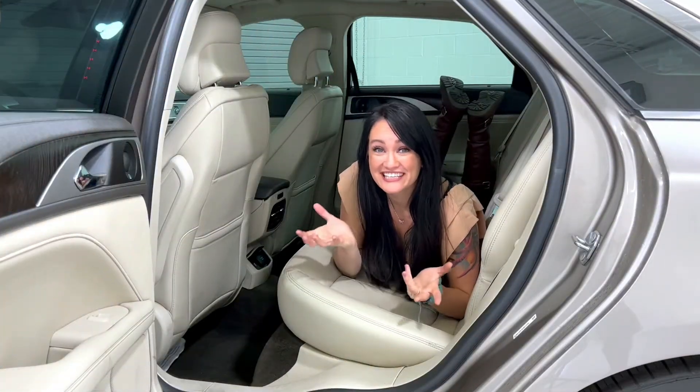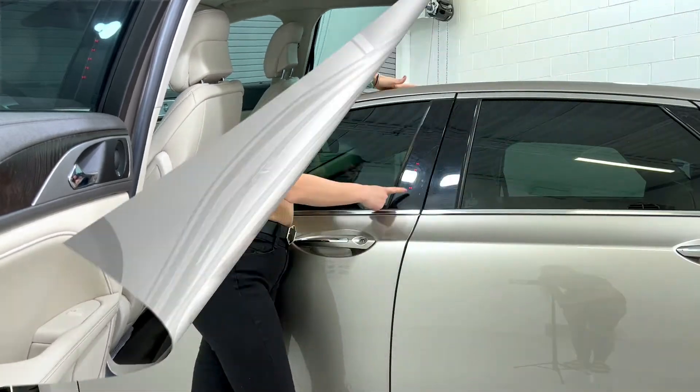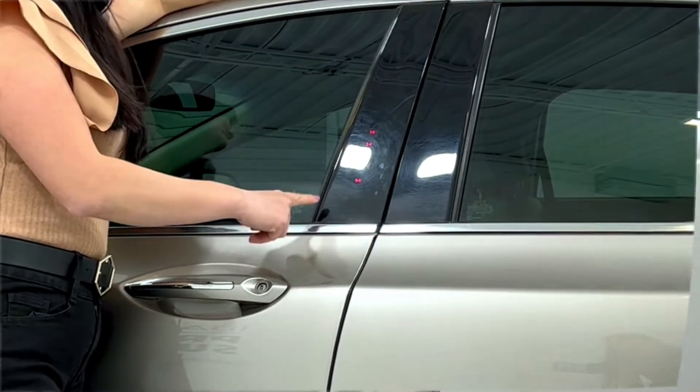The back has heated seats too. Don't lock yourself out of your car — there's a touchpad on the outside.